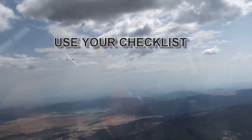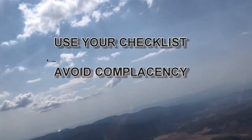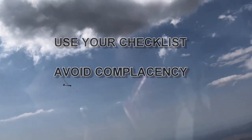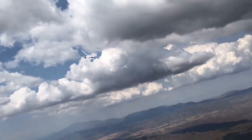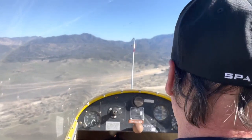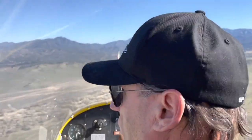Human nature often leads us to complacency when completing repetitive tasks, and checklists are no exception. A common trap is just reading the usual answer without actually checking or considering the item: gear, flaps, airspeed, trim, traffic, spoilers.